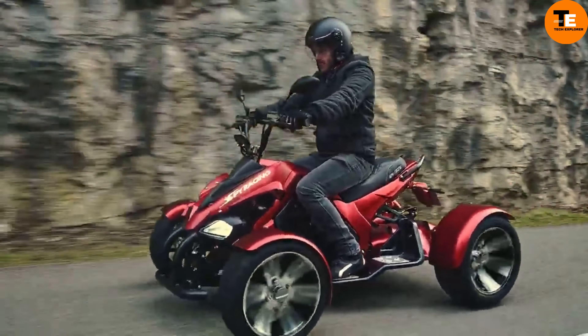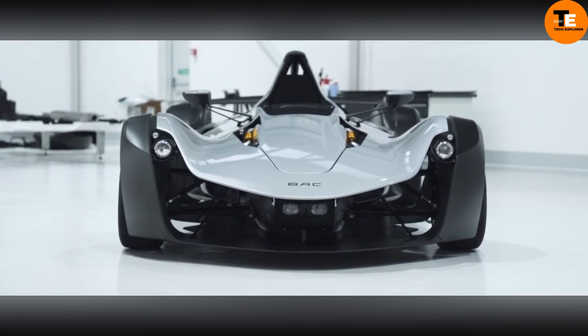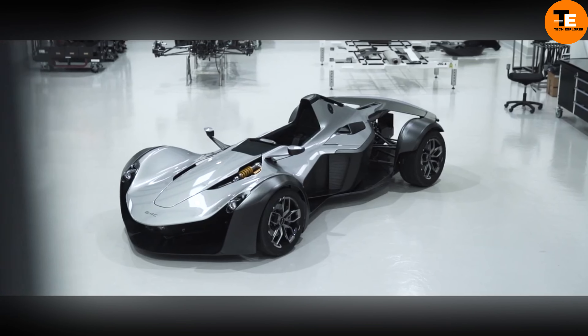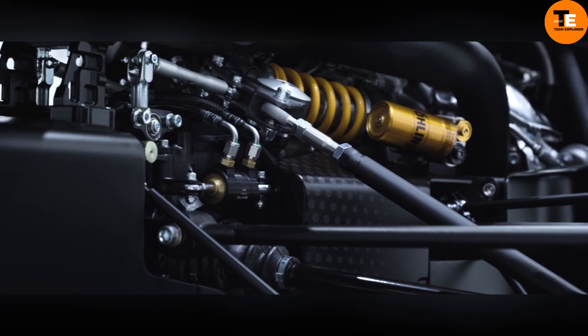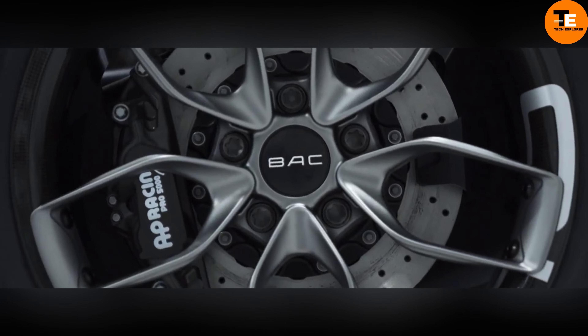The BAC Mono F is a lightweight British sports car designed for a single occupant. It features a 2.5-liter four-cylinder naturally aspirated engine that produces 305 horsepower. The car's carbon tub serves as the chassis, with the engine and gearbox positioned behind it to power the rear wheels.